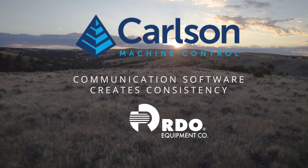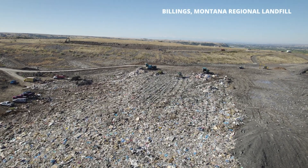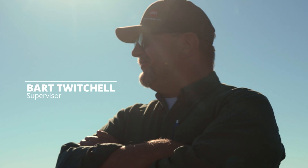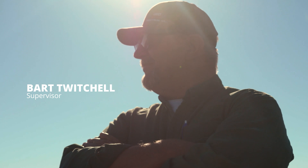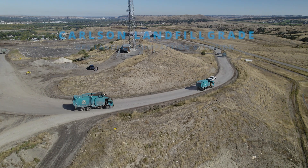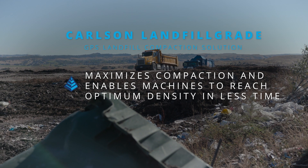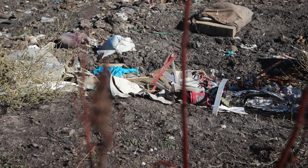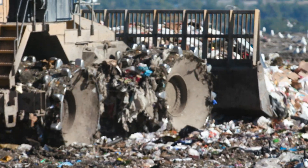This is the City of Billings Regional Landfill, south of Billings, Montana, and they are packing garbage. The Carlson system helps us stay on track. This technology helps us get our compaction that we need to make the landfill last as long as possible. It helps us manage our garbage so it doesn't blow away. We got good compaction on it so it stays.